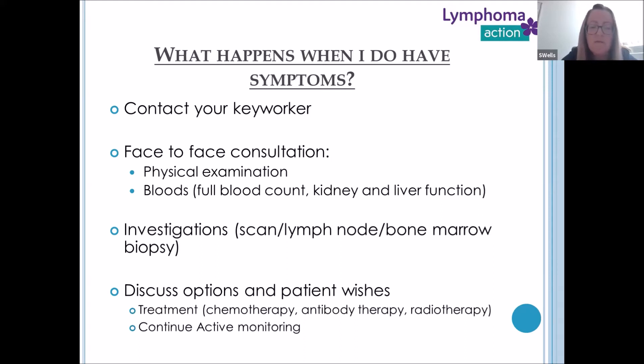You'd be invited for a face-to-face consultation where the clinician could perform a physical examination, take the history of any symptoms, and piece that puzzle together. We would do blood tests — the full blood count and kidney and liver function. For indolent patients with bone marrow involvement, these can be shown in a full blood count. Having more data points allows us to see the trend of your blood count over time.